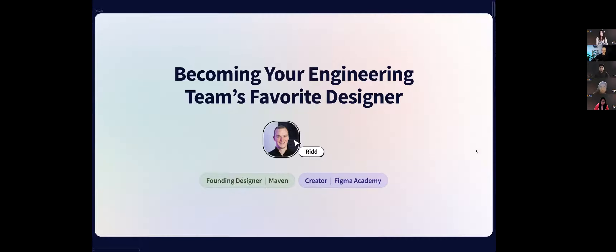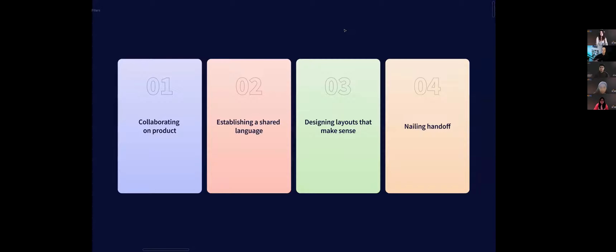I've broken up this presentation into four main buckets. One is collaborating on product with engineers — figuring out what to build and how to build it. The second is establishing a shared language to make sure we're always on the same page with developers. Third is designing layouts that map well to how front end is actually built in code. Fourth is nailing the handoff process — over-communicating our designs and addressing any potential questions.